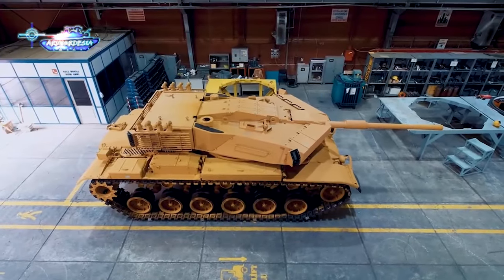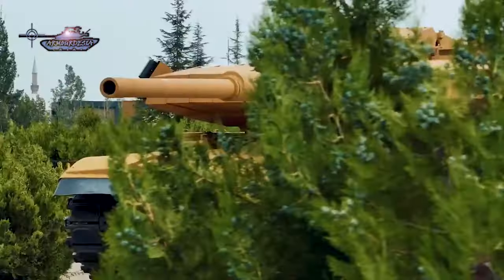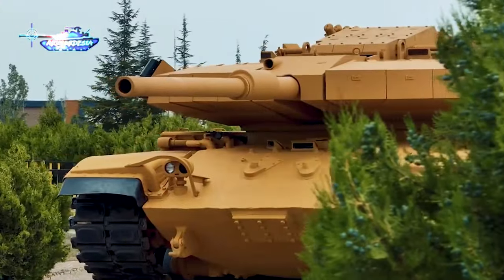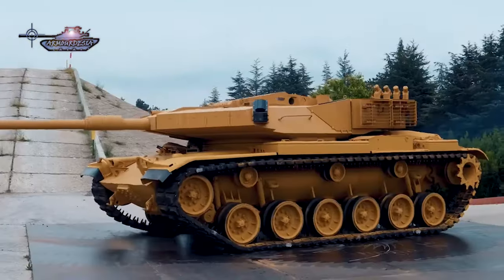At a weight of only 13 tons, it is lighter compared to the 18-ton T-72 turret. This reduction in weight results in an increase in the power-to-weight ratio and ultimately an increase in the mobility of the tank. The MZK turret offers a single solution to old second-generation tanks.